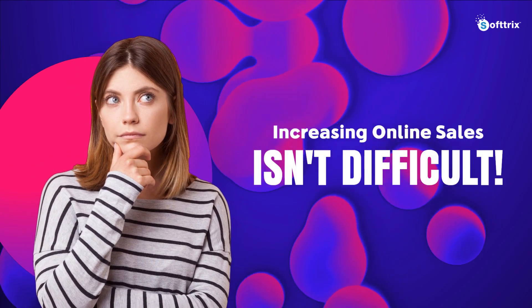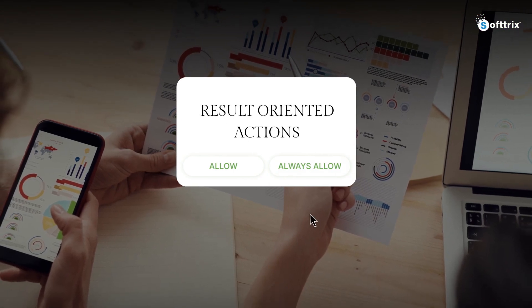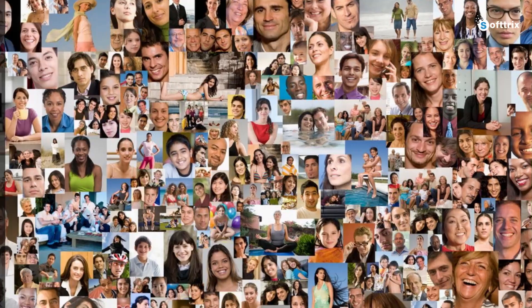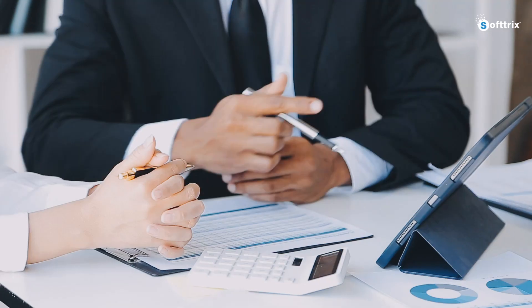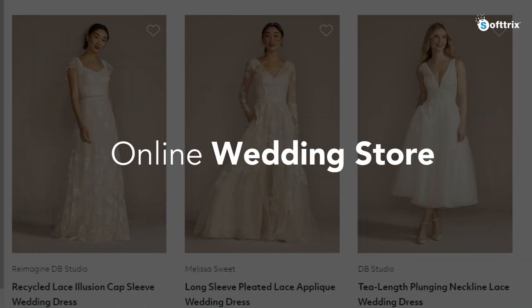Increasing sales for an online business shouldn't be that difficult — it is all about taking action which leads to results. Having worked with almost thousands of clients over 10-plus years, I have seen what works and what does not work in digital marketing. In this video, I'm going to talk about two proven strategies to help you improve sales for your online wedding store.